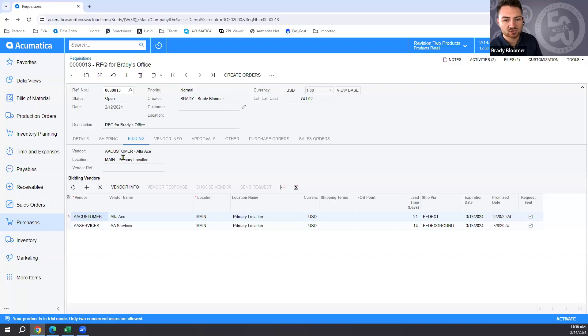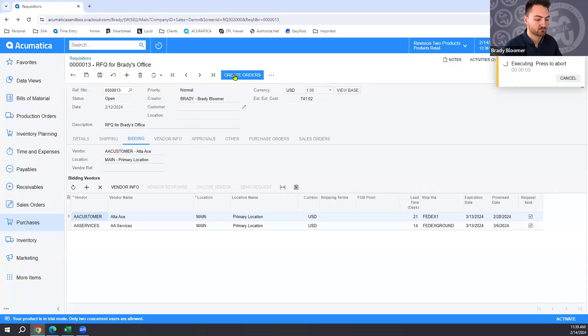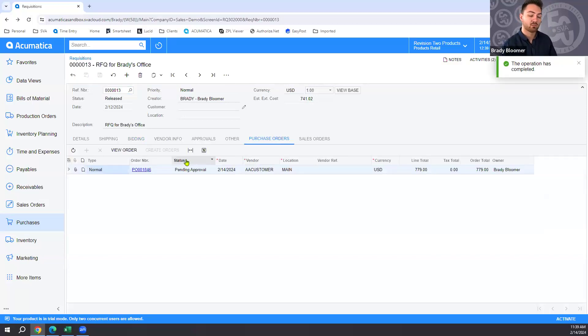Once the vendor is selected, the process works the same as before — clicking Create Orders turns the requisition into a purchase order with the PO linked. That wraps up the vendor bidding and requisition process. Next, Brady walks through vendor pricing — how price lists saved in Acumatica automatically pull pricing into POs when created. We navigate to the Vendor Prices screen in the payables module under profiles.